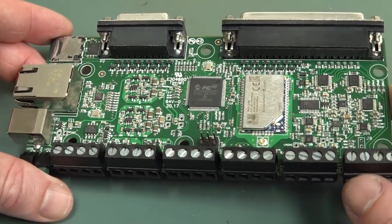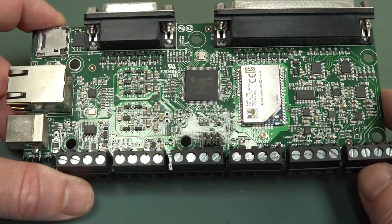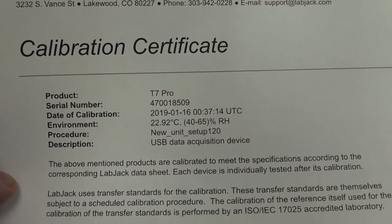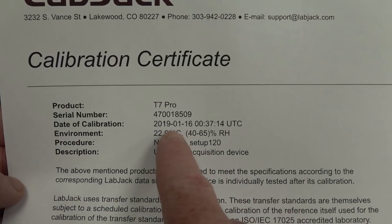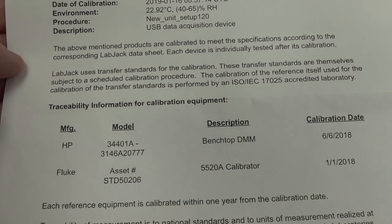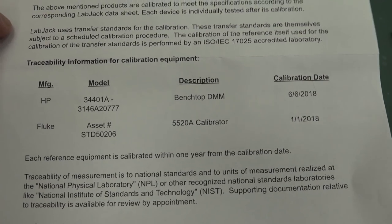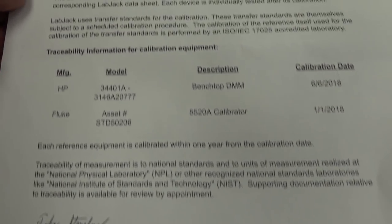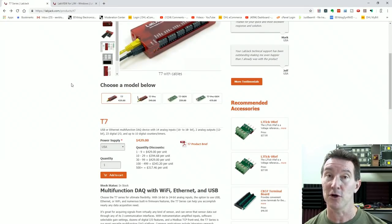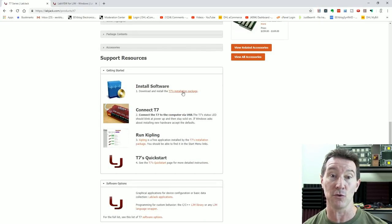The hardware looks quite nice and a lot of work and refinement has gone into it. It's in a nice form factor, but for this sort of thing it's all about the software. Also comes with a calibration certificate — you've got to specify your temperature to two decimal places. They use an HP benchtop DMM and a calibrator, which should keep the QA department happy.